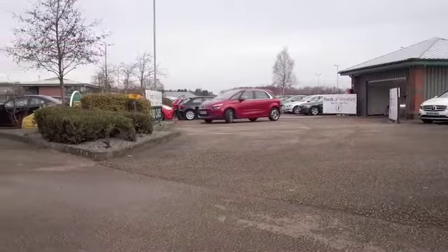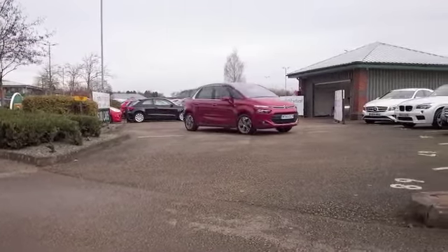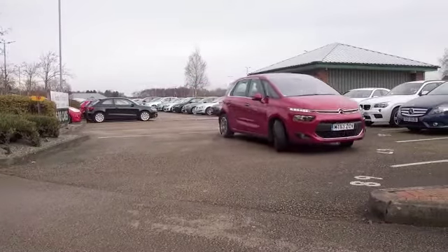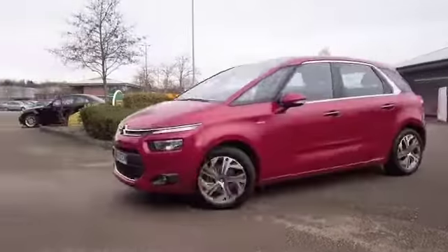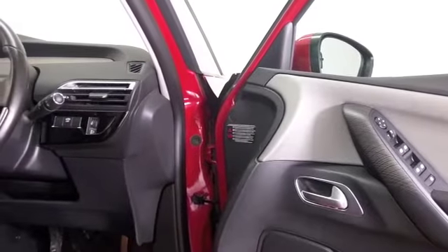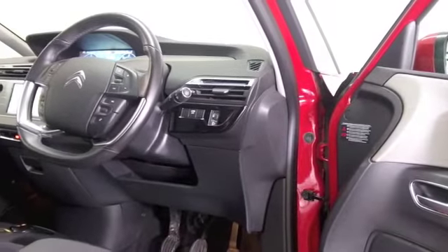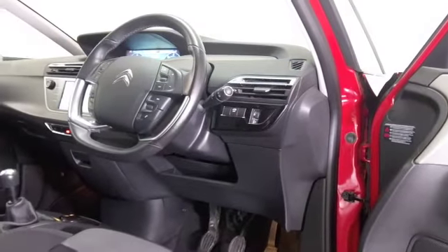Here's a C4 Picasso looking very smart in this lovely shade of red, a car from 2014 which has covered about 23,000 miles. Family friendly, great alloys by the way, and you'll find this is easy to get in and out of. Really comfortable cloth seats, good spec in fact including DAB and Bluetooth.